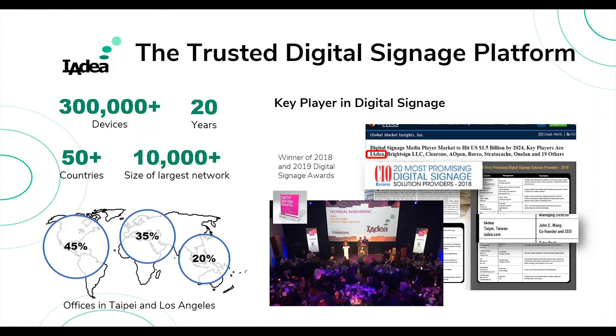We've also recently been awarded a number of awards and named in several market reports. Throughout the digital signage market, people know about IAdea. In the corporate space, we're relatively new, but with our hardware experience from the past we believe we'll be able to provide the best solution alongside our partners.